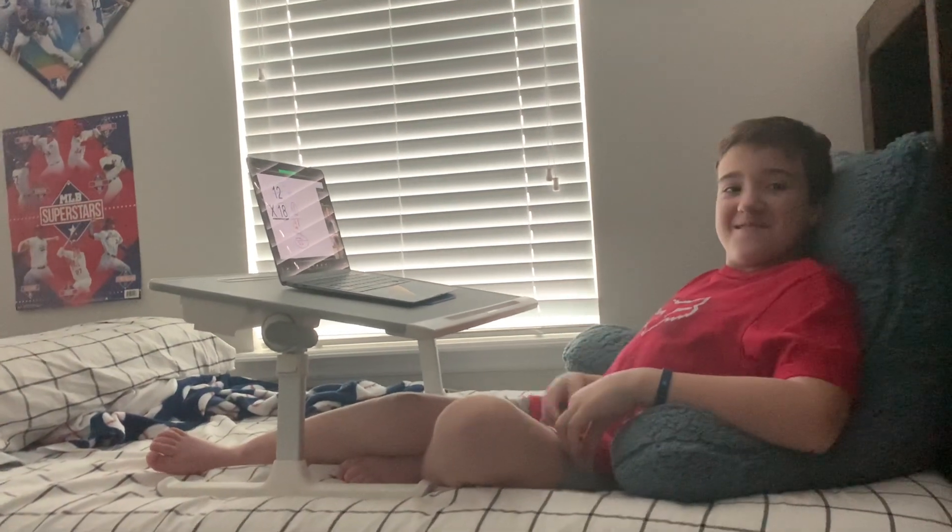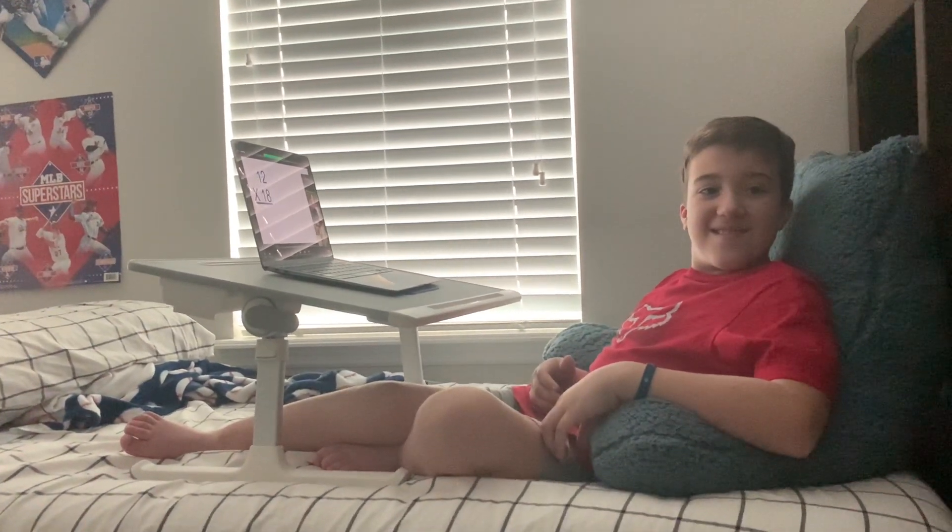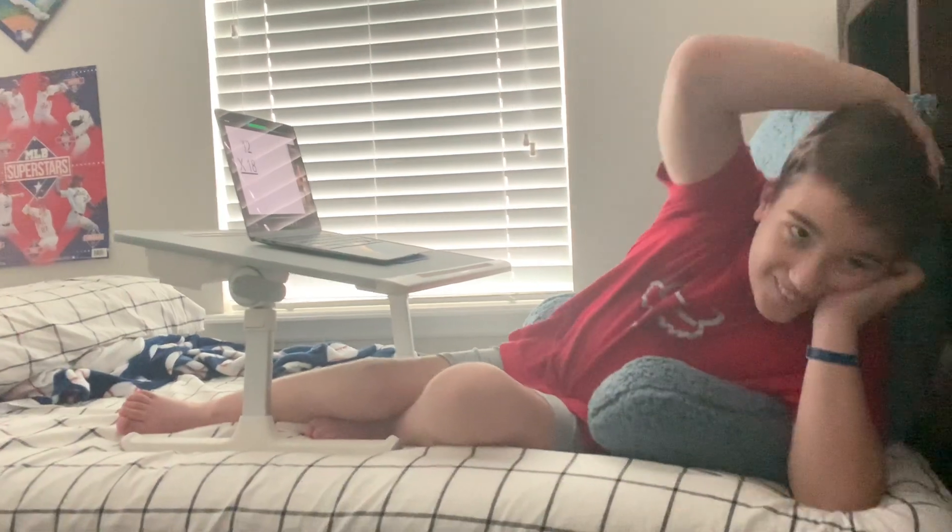Okay, one more. 11 times 52? 572. No big deal.